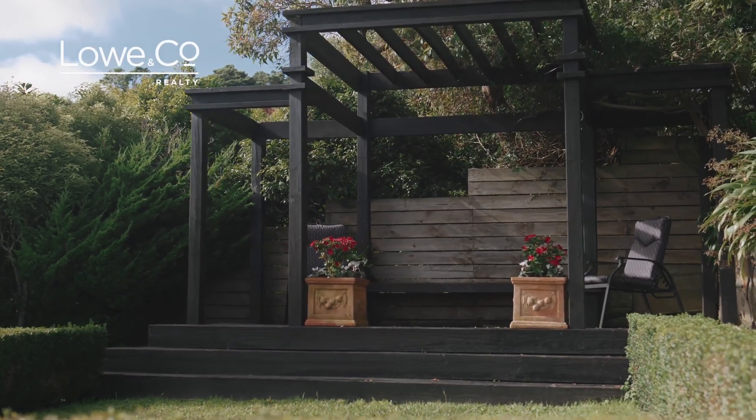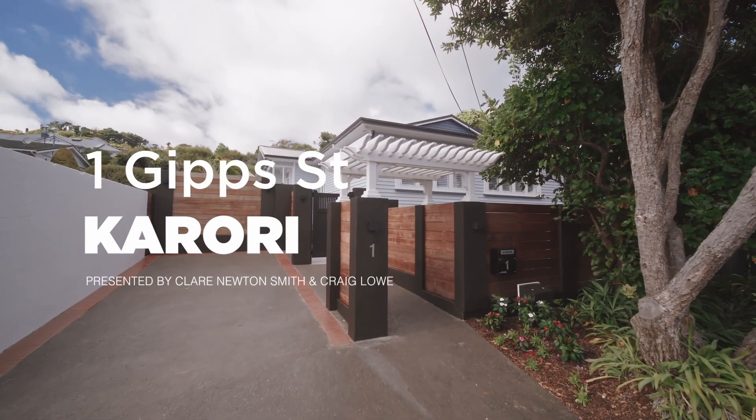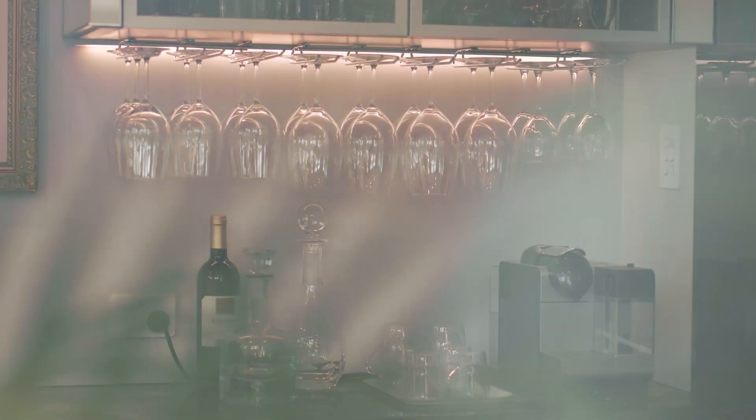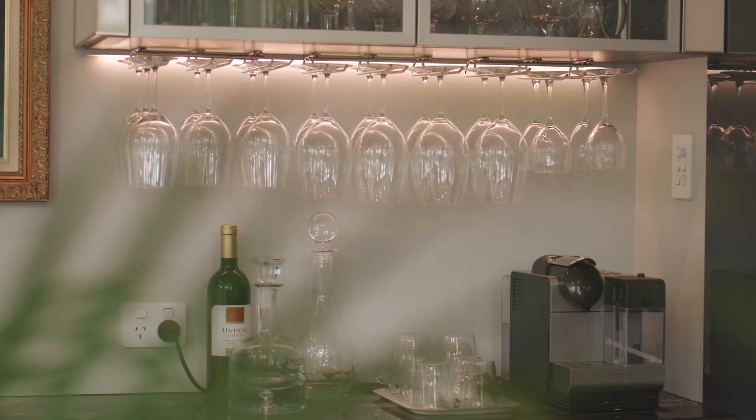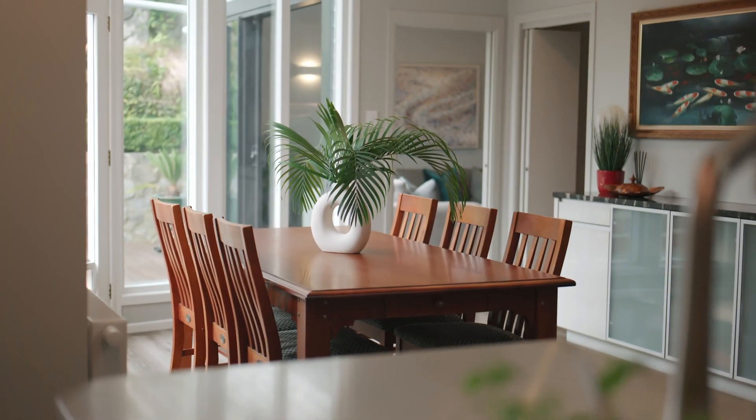If you're looking for a combination of contemporary living and classic elegance, this meticulously renovated Californian bungalow will take your breath away. I'm Claire Newton-Smith and this is The Lowdown on number one Gyp Street in Karori. From the luxurious fit out to the exquisite landscaping, nothing has been compromised in creating a 21st century twist on a 20th century classic.